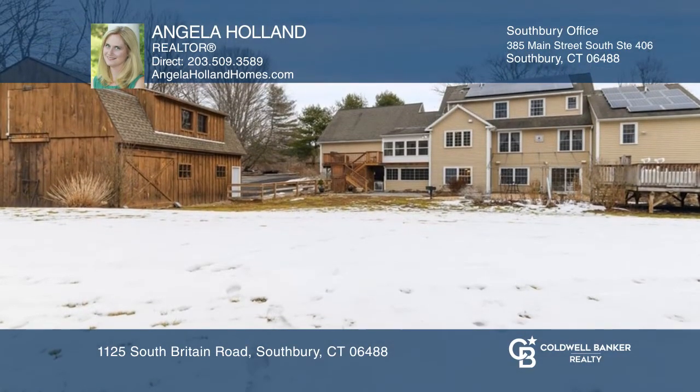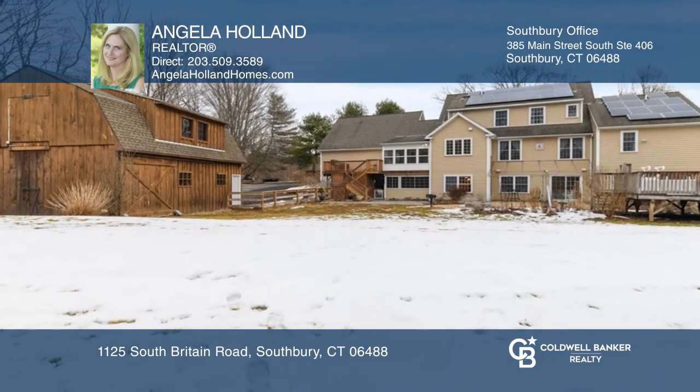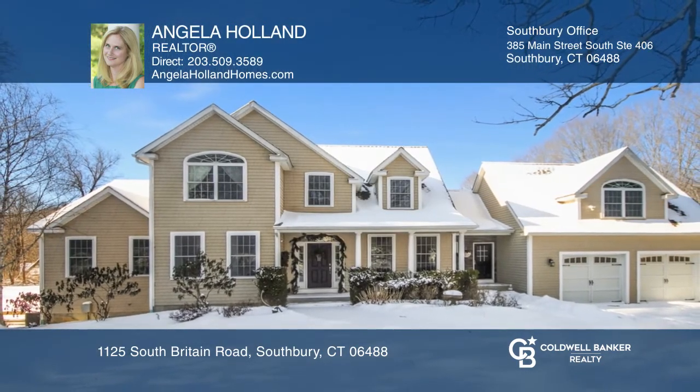The private backyard features a pool, fire pit, and more. Come see it today with Angela Holland.